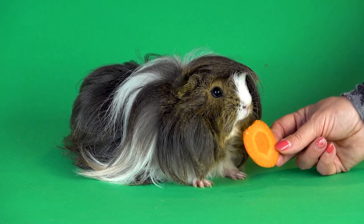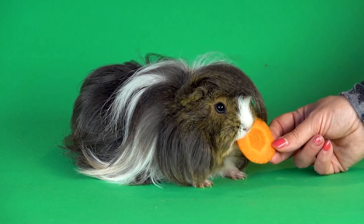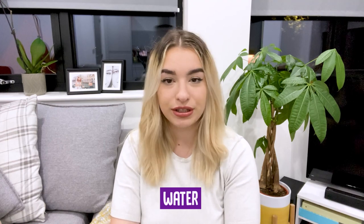You can also try offering sweet peppers, apples, pears, berries, broccoli, cucumbers, parsley and basil. Of course, it is important for your guinea pig to always have fresh, clean water available to them at all times, either in a sipper bottle or a heavy bowl to prevent spilling.